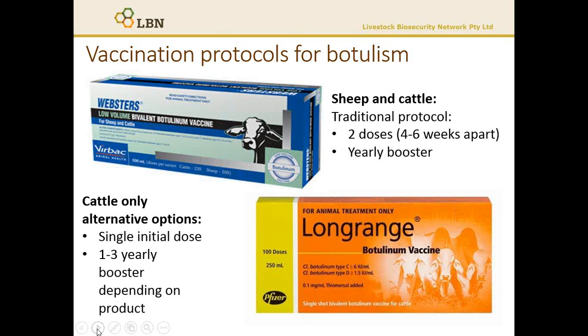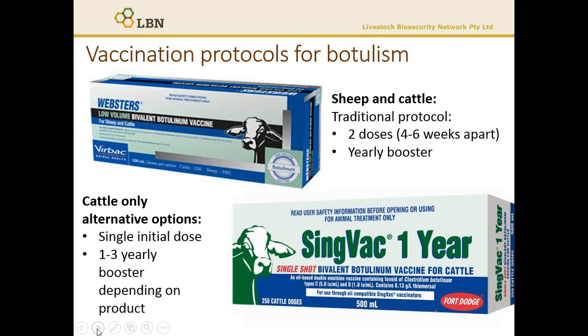Additionally, for cattle, we now have options that are more suitable for practical management, which is a single dose followed by a yearly booster. And also now there is available a single dose once every three years for a booster, which makes it a little bit easier to manage.